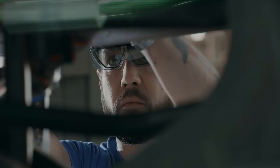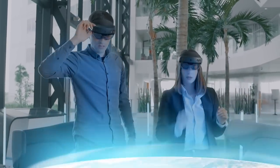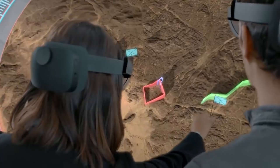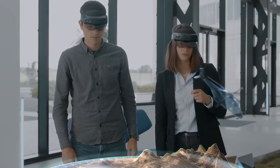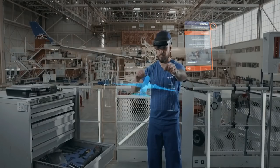Basically, the HoloLens 2 is a Wi-Fi connected standalone computer, but much more convenient to use. The headset can be used anytime, anywhere, and the user is not limited by wires. The glasses are designed for prolonged use. In addition, they don't interfere with your prescription glasses and can be worn on top of them.